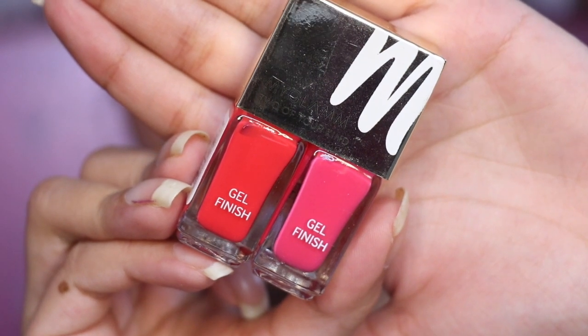The final products are two nail polishes from MyGlam — Gel Finish Nail Polish, priced at 390 rupees. The packaging is very good and travel-friendly; you can remove the golden cover and secure or carry it separately. The colors are also very nice — you get a coral red color and a pink color, which will look great on Indian skin tones.